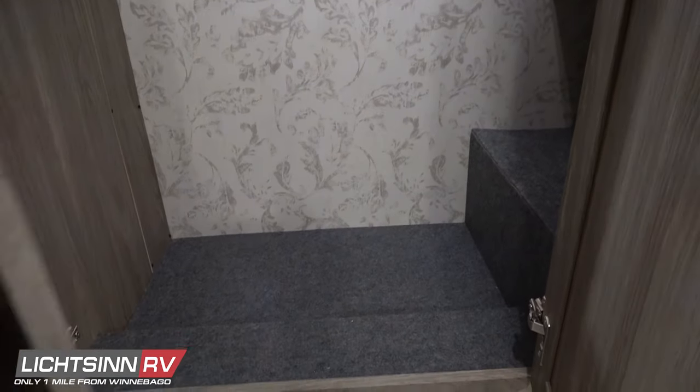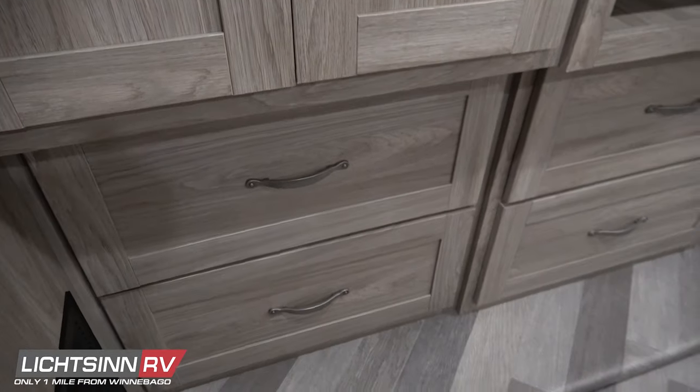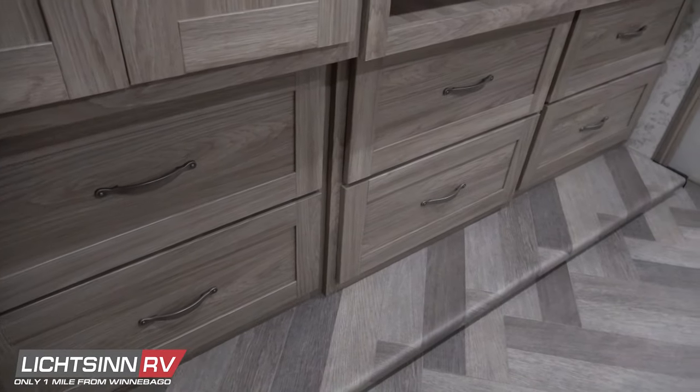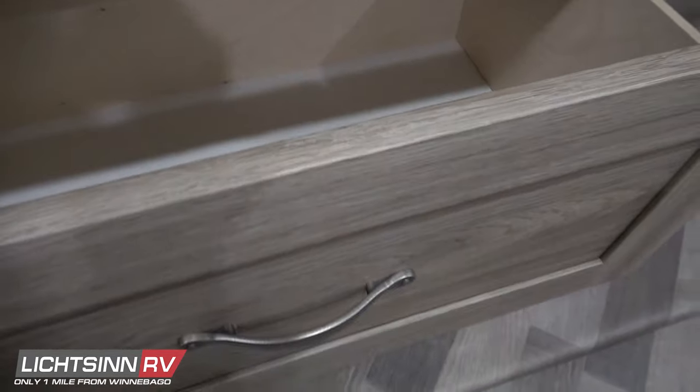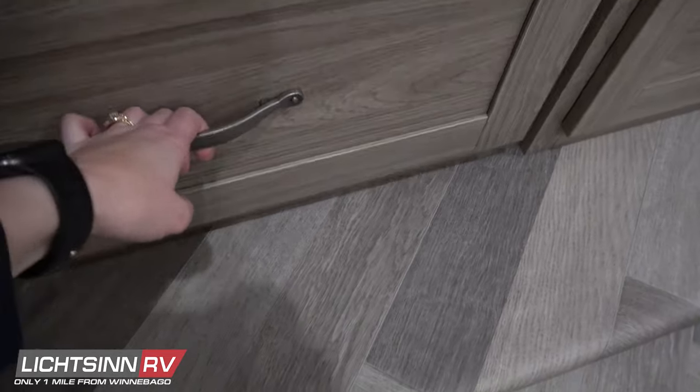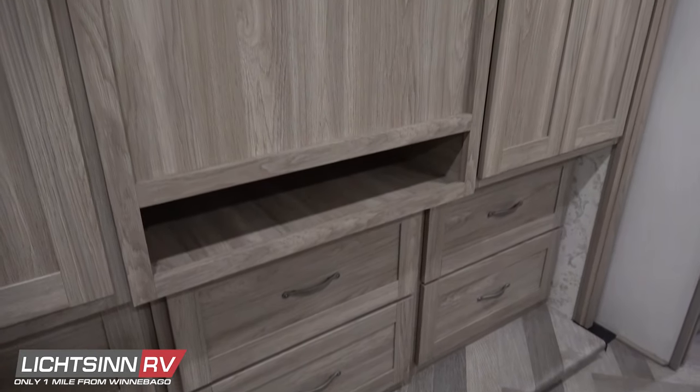Opposite the WinSleep king bed, a full bank of wardrobe cabinets and chests of drawers also houses a 32-inch high-definition LED television with storage behind it. Six total sets of drawers with that chest of drawers underneath, wardrobe closets on each side — a great location if you choose to travel with a safe. The 32-inch TV can stream Netflix, Amazon Prime Video, and other favorites. Full chests of drawers with full-length extensions and metal drawer glides continue the herringbone vinyl flooring through the full-wall slide-out on the patio side.